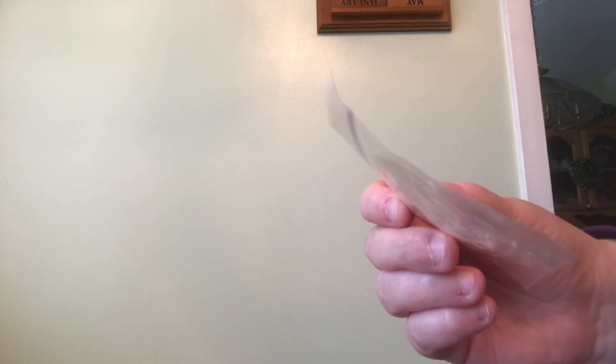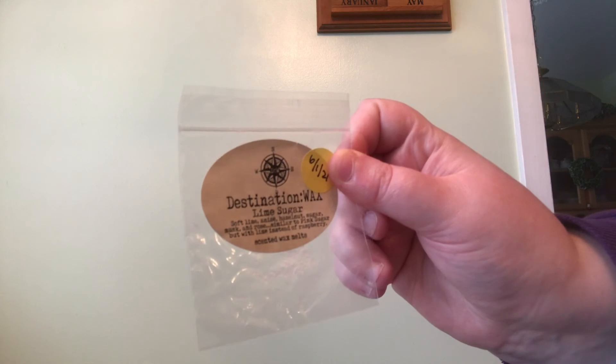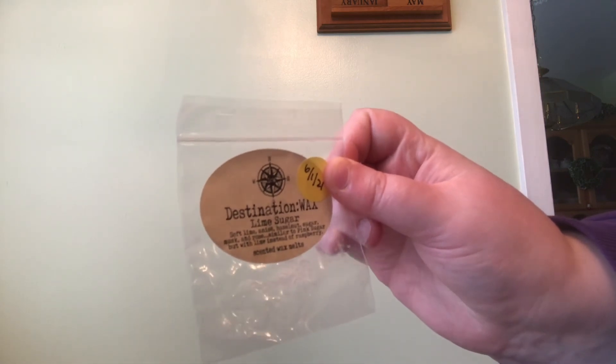Next up, we'll do Destination Wax. I went through a sample in Lime Sugar — notes are soft lime, anise, hazelnut, sugar, musk, and rose. Similar to Pink Sugar but lime instead of raspberry. I couldn't judge it enough just from the sample, but I'm planning on purchasing it in the future. Destination Wax Bear Claws — notes are cinnamon pastry filled with dates, raisins, and nuts. This one was so good — I would definitely repurchase and have repurchased it.